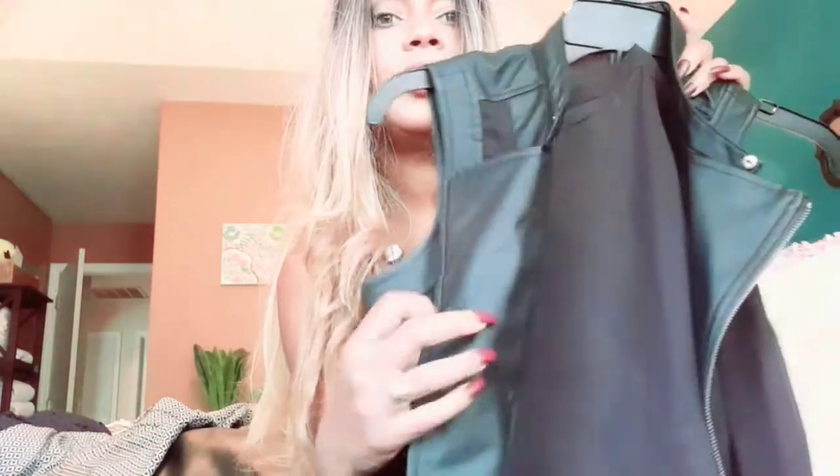I got this blouse — I thought it was real cool. You can wear it with jeans or a cool skirt or a body dress. It's got like a faux leather detail that comes in on the side with a little button, and it has a sheer material on the back that you can see through.